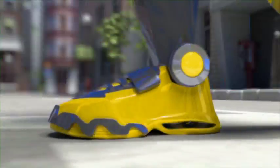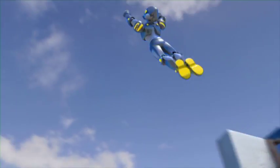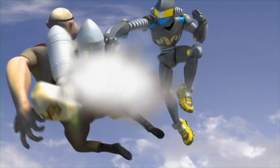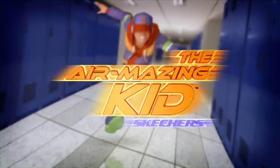Introducing Megaflex from Skechers — with real steel springs and a rugged, durable, cutting-edge design. Run, jump, and take off into the future of footwear. Megaflex from Skechers, because superheroes need super shoes.